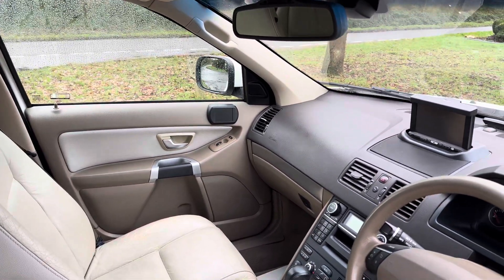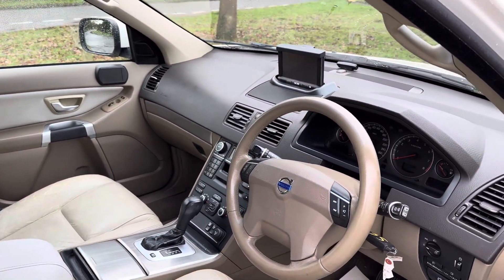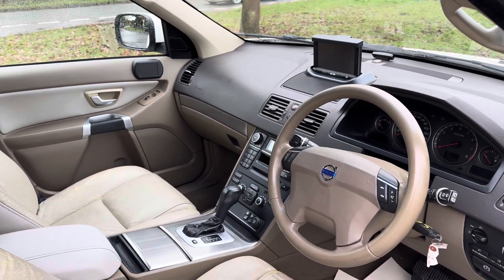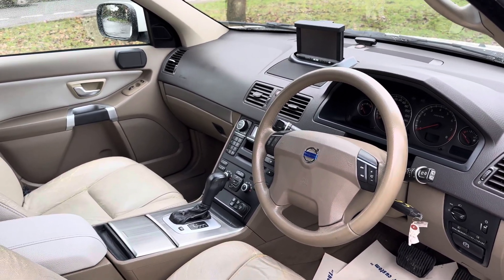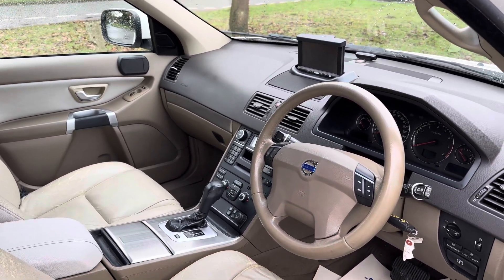Otherwise, it's a very standard XC90. We'll obviously do all the conversions, so it'll be back to miles on there. The CD player and the radio will all work in English, and we will generally rid the car of any Japanese paraphernalia, because they do tend to rack them all up with all sorts.